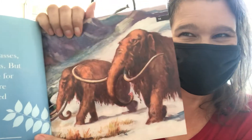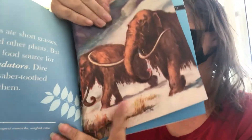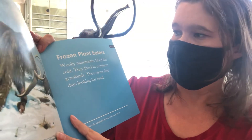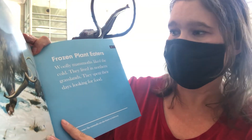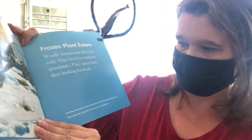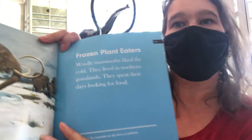Golly, that's a lot! Frozen plant eaters — woolly mammoths liked the cold. They lived in northern grasslands and spent their days looking for food. Plant eaters like mammoths are also known as herbivores.